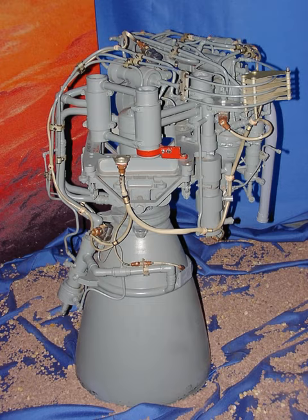See also: Fregate, the upper stage that is powered by the S-5.92. Soyuz, a medium-lift rocket that uses the Fregate stage. Zenit 3F, a heavy-lift rocket that uses the Fregate stage.